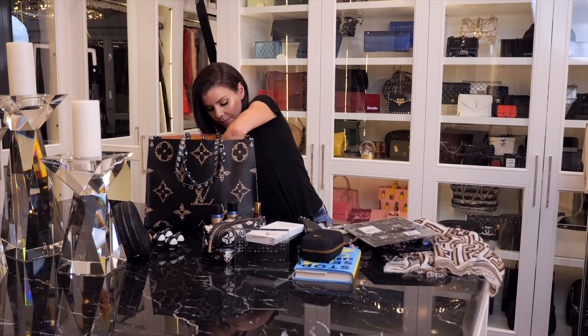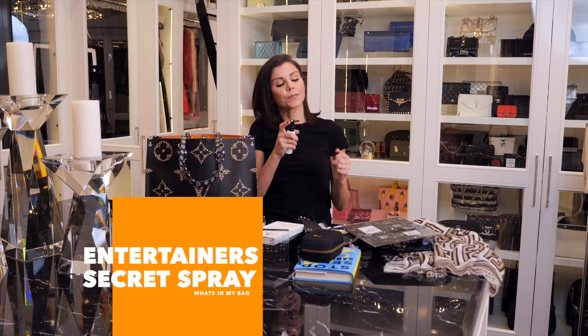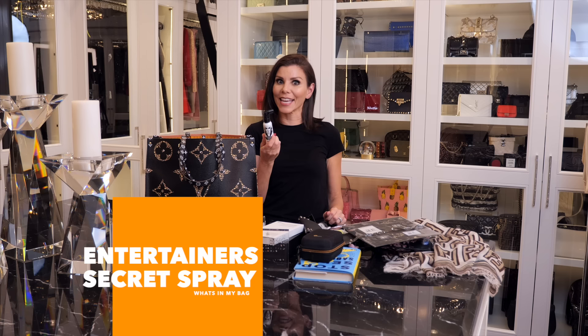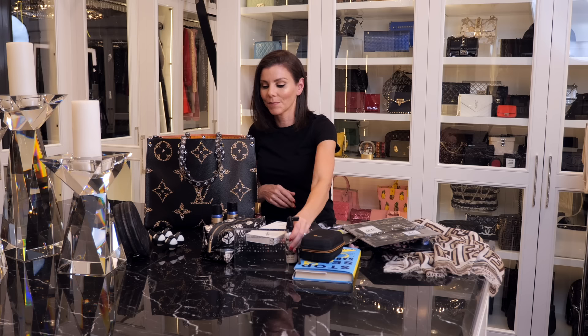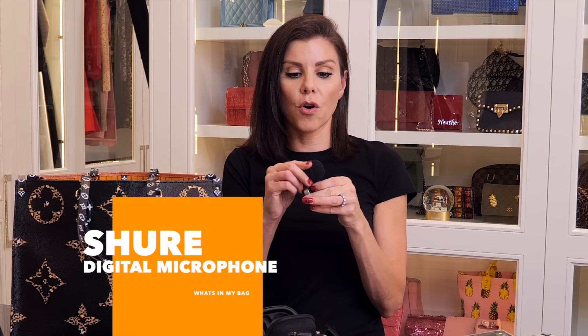This is Entertainer's Secret — it's a spray for your voice. I started singing again and I'm taking vocal lessons with my old coach Eric Vitro, who's so fabulous — he coaches Ariana Grande, Shawn Mendes, and all these amazing people. I use this to keep my voice in working order. Then I have this little microphone — if I need to record something on my phone out of the studio, I can pop this into the bottom and use an app for it, and the quality is actually really, really good.